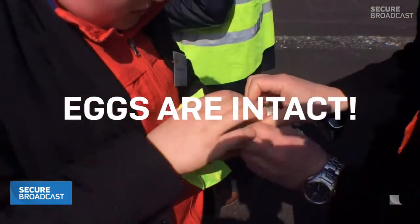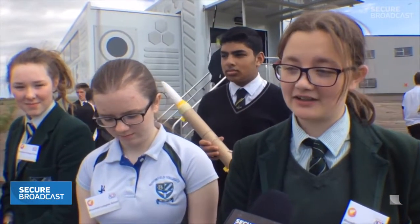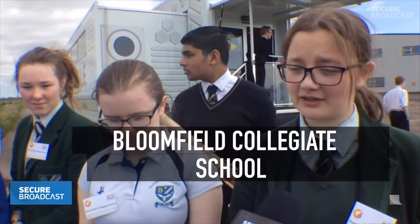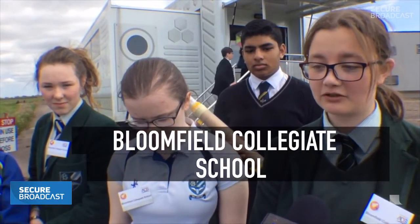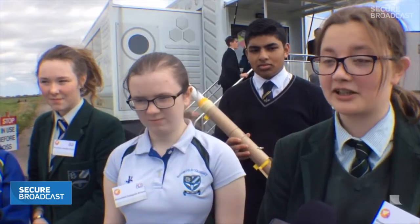Fantastic. Can you tell me about your rocket? Our rocket works off a cluster of three motors rather than the traditional one, so we can hopefully get it up to the target height. Our eggs are protected by a polystyrene block which has been moulded around them — hopefully this will protect them and we won't have scrambled eggs.